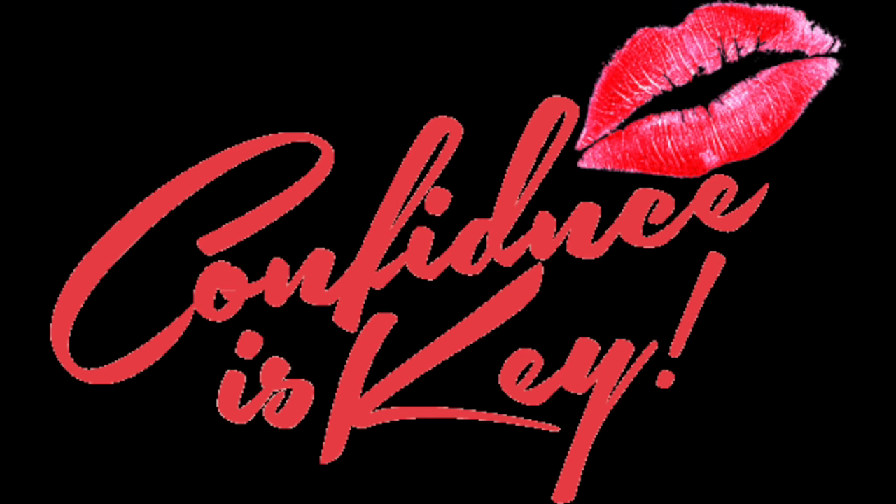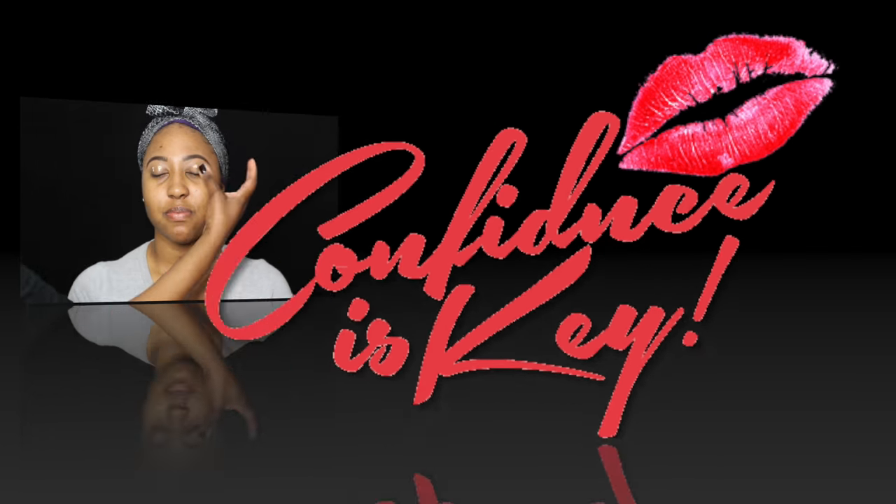Hey everybody, CK here and I'm coming to you guys with another video. This is the look that Minimi rocked on her birthday, but this can also double as a holiday look.